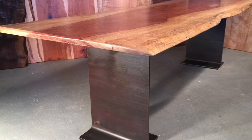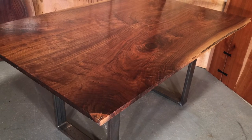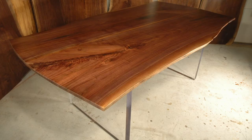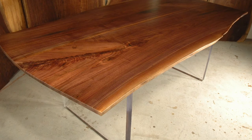The top is 30 inches by 8 feet and it's Bubinga. This is 1-inch by 4-inch steel tubing with a walnut top. This is a more modern look — 2-inch acrylic legs on this walnut table.